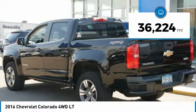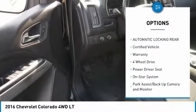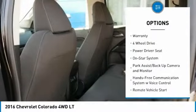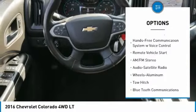This vehicle has less than 40,000 miles. Here are some of this vehicle's great options: traction control, tow hitch, four-wheel drive, Bluetooth wireless data link for hands-free phone.